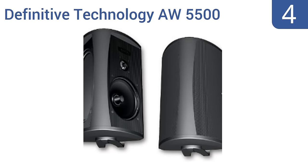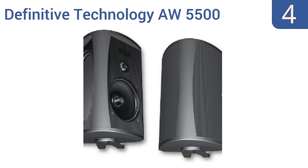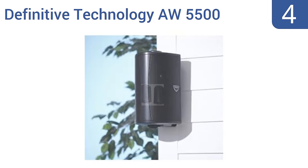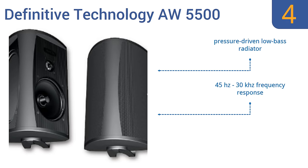At number 4, the Definitive Technology AW5500 has an integrated galvanized steel bracket and a unique shape that allows for 360-degree rotation, so the listener may orient the unit toward any location. Unfortunately, it isn't rain-resistant. It features a pressure-driven low-bass radiator and a 45 Hz to 30 kHz frequency response. However, it is expensive for just one speaker.